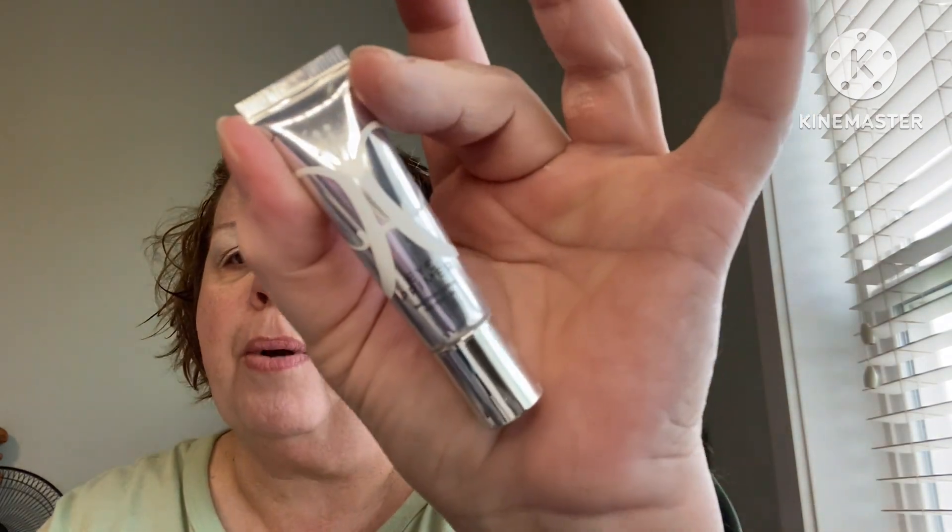The only thing I've done so far is put on my skincare and my eye primer. For my eye primer today, I used my Anastasia Eye Primer — one of my holy grail eye primers that I love. So I used that. Now let's just create a look.